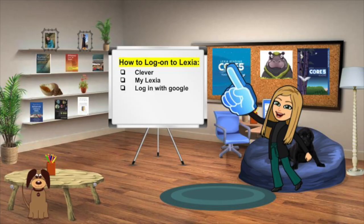Logging on is easy. Go through Clever, click on the myLexia icon, and log in. From there you should see your teacher dashboard, and all of the resources are at your fingertips.